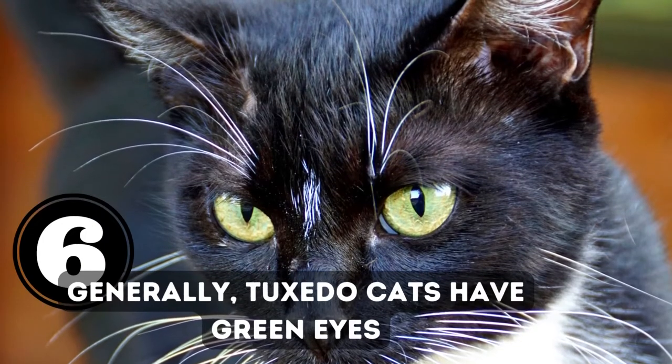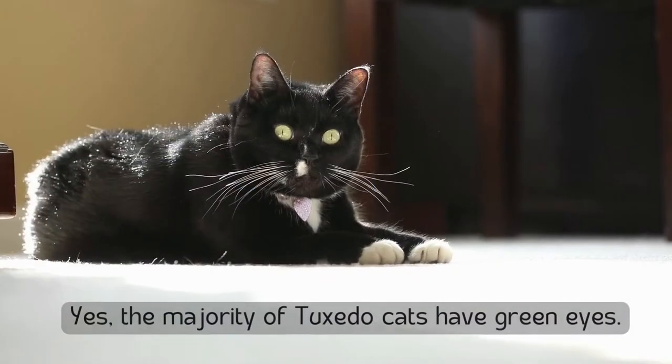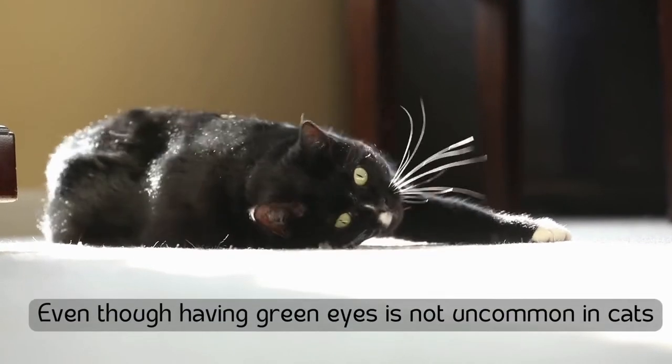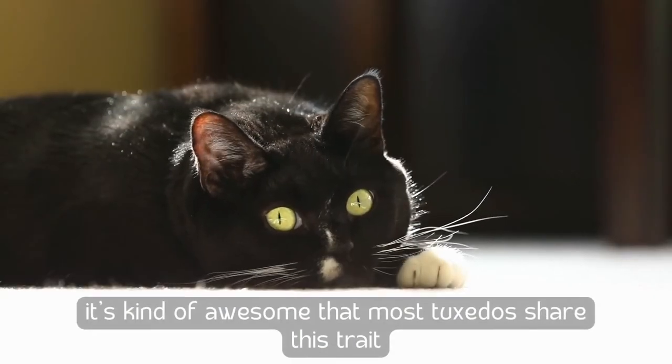Number six: generally, tuxedo cats have green eyes. Yes, the majority of tuxedo cats have green eyes. Even though green eyes are not uncommon in cats overall, it's pretty awesome that most tuxedos share this trait.